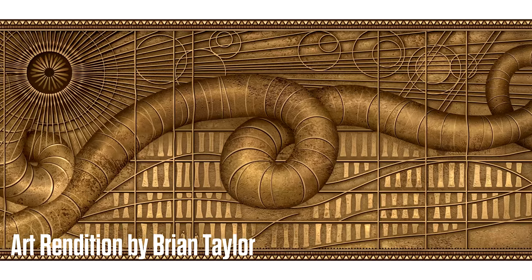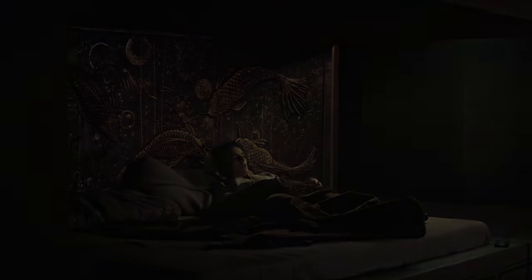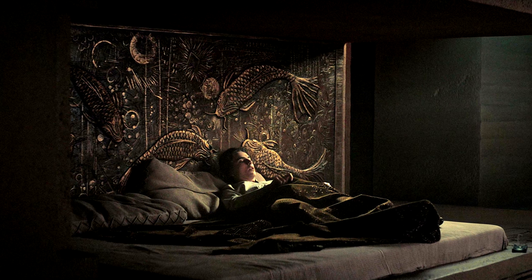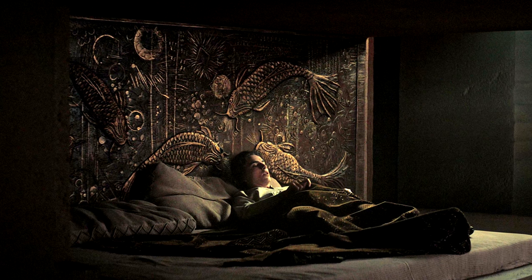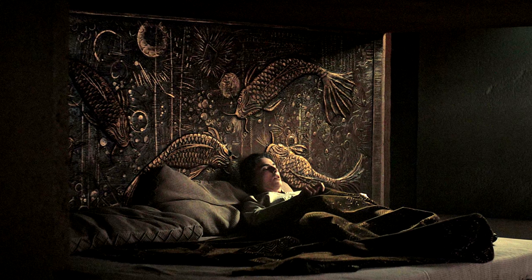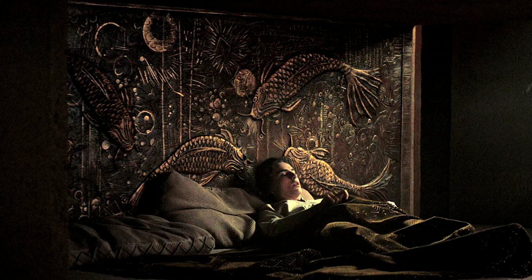We get a better look at the sandworm bas-relief depicted in the Arrakeen hall — you really get a sense of the length and scale of this bas-relief. The headboard depicting koi fish is directly from the book: 'Paul's attention went to the carved headboard of his bed, a false headboard attached to the wall and concealing the controls for this room's functions. A leaping fish had been shaped on the wood with thick brown waves beneath it.'